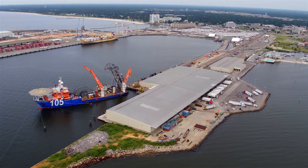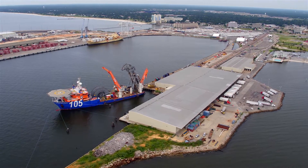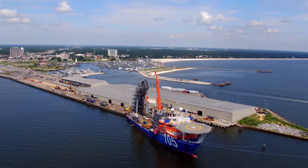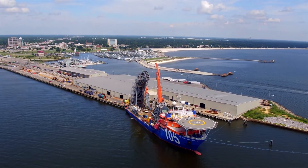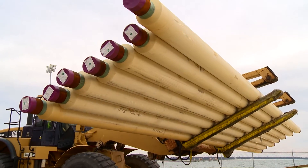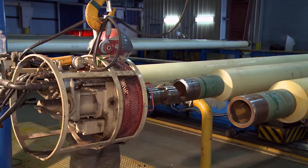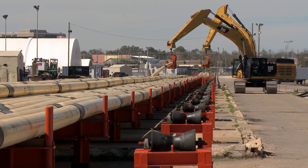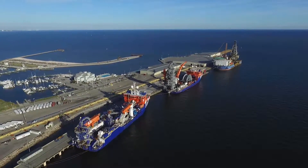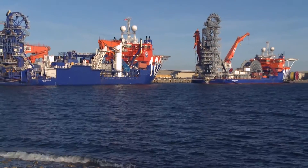The Port of Gulfport, located directly on the Mississippi coastline, is home to McDermott Spool Base and Marine Operations. The facility consists of 50 paved acres and includes a pipe receipt and storage area, warehouse, fabrication building, 3,000-foot stock rack, and a dedicated quay site to accommodate McDermott's fleet of specialized vessels for offshore transportation and installation.